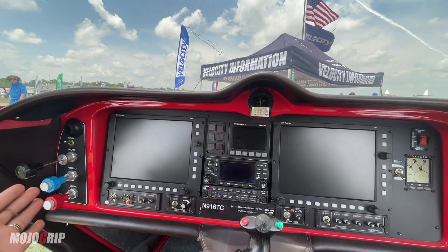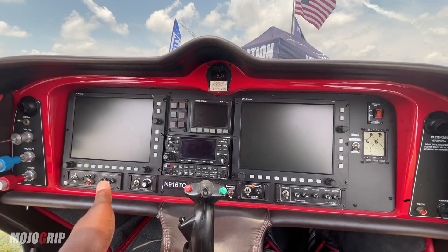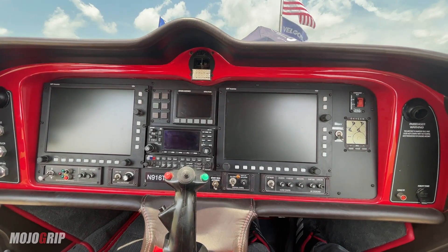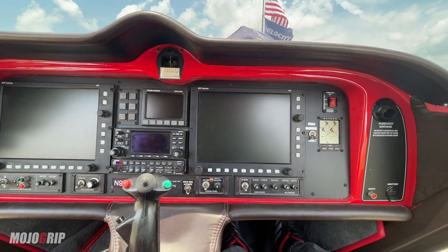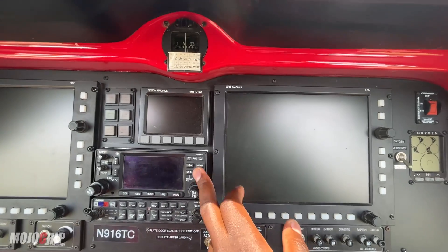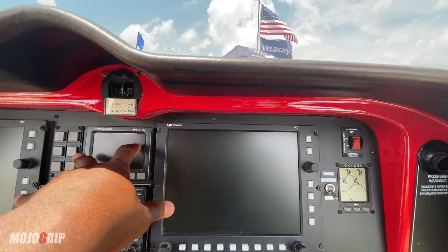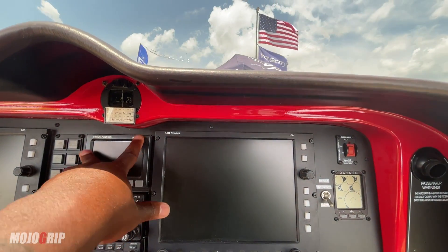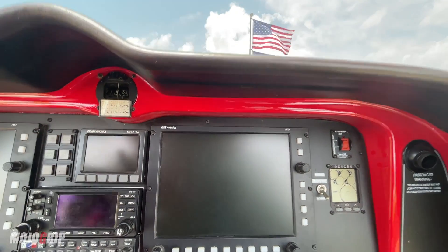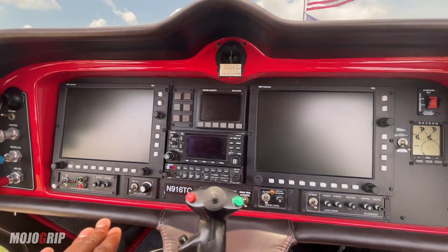That's a pretty neat design. And as you come up, you can see also that this is a full glass panel. This is currently equipped with the Dynon panel. Given that you have options when building an airplane, you can have Dynon or Garmin or whatever avionics you want in here. And just looking at this, I can tell this is also IFR equipped — this is your GNS 430. And then you've got your radio here also. You've got enough screen to give you all the information you could possibly want, and then you've got your electric switches below that.